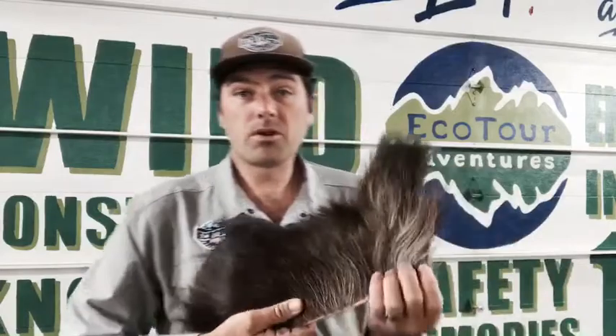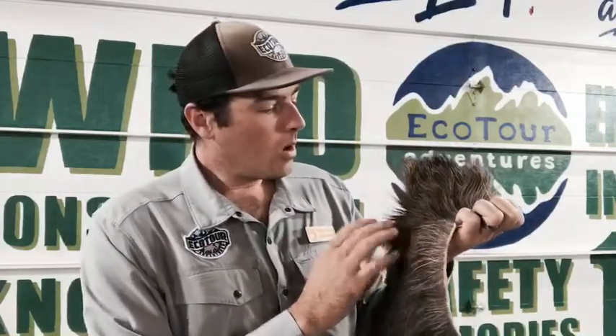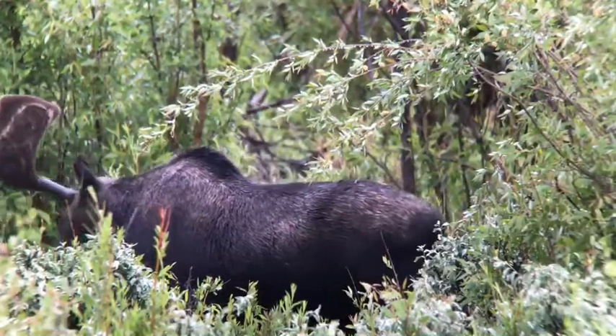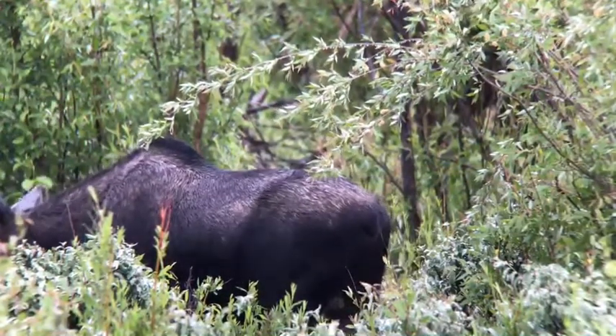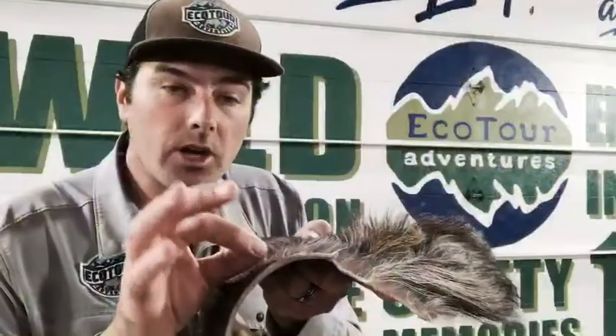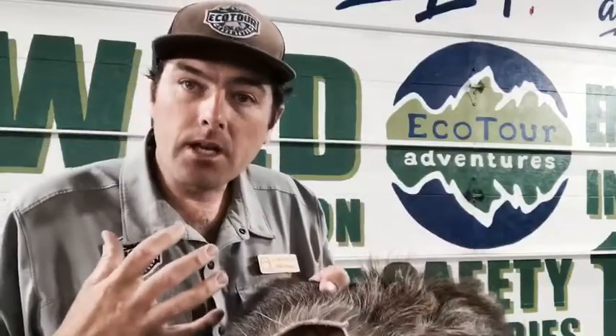Another neat thing about the moose is their fur. I've got a piece of moose fur here — it's kind of white on the inside and actually hollow, which provides great insulation for the wintertime. They can withstand temperatures up to negative 60 degrees. Today was a great day to find moose because it's been raining — nice and cool for them. There's also an under-fur, this really light stuff, that helps trap heat near the body.